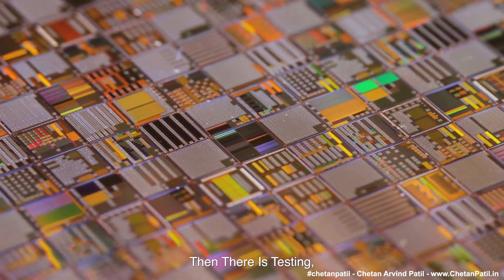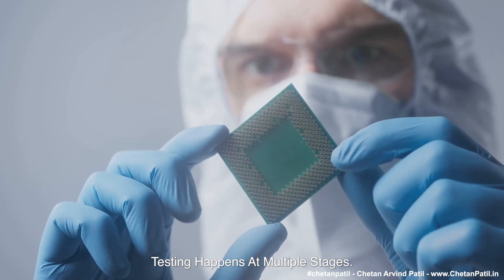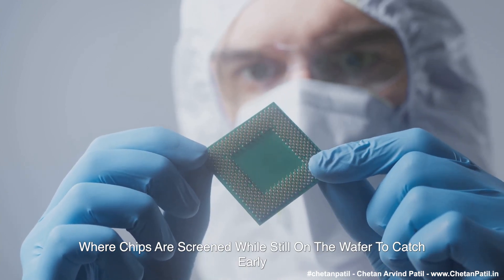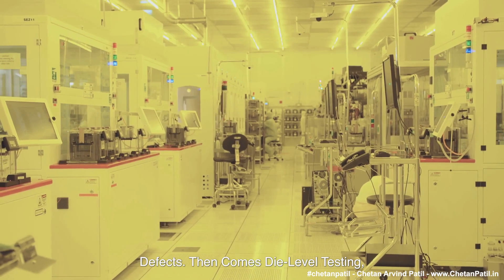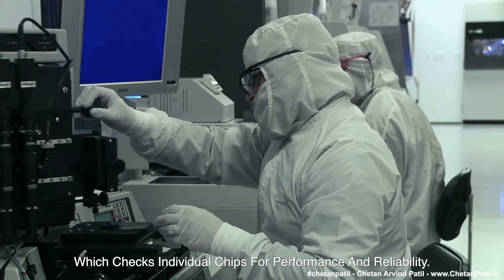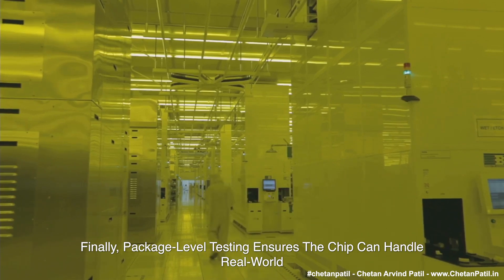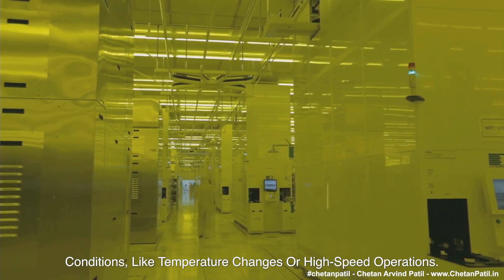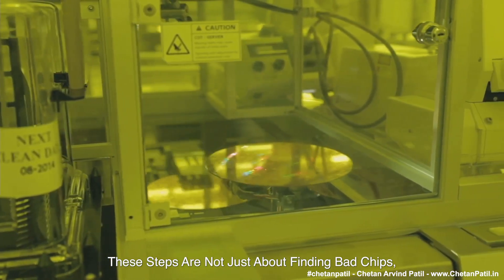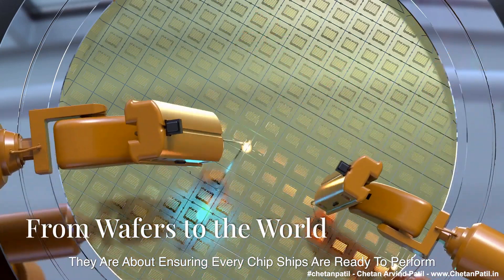Then there is testing, the gatekeeper of quality. Testing happens at multiple stages. First is wafer-level testing, where chips are screened while still on the wafer to catch early defects. Then comes die-level testing, which checks individual chips for performance and reliability. Finally, package-level testing ensures the chip can handle real-world conditions, like temperature changes or high-speed operations. These steps are not just about finding bad chips — they are about ensuring every chip ships ready to perform flawlessly.